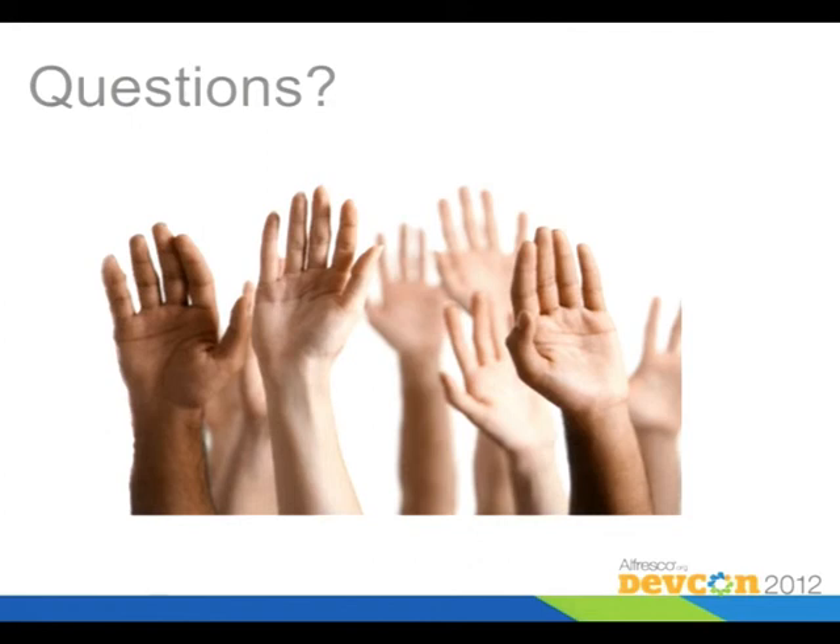Did everybody see Roy's presentation on 2.1? What he referred to there — in-place records management — means that in the current paradigm you actually have to move a file into Records Management for it to be managed by the RM system. But with the next release, you'll be able to leave it where it is, declare it as a record, and use all the Records Management capabilities without having to move your content around. That'll be a really cool thing.